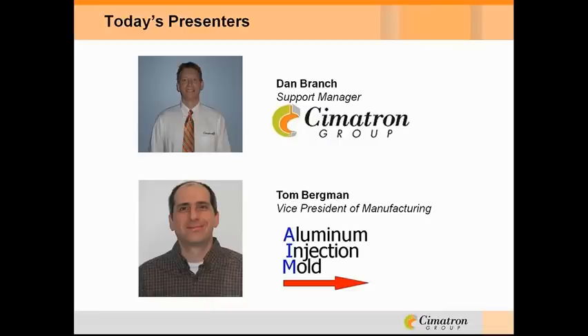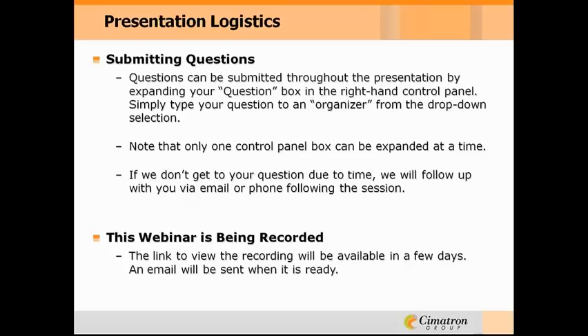Keep in mind as we listen to Dan and Tom's presentation, you're free to ask questions by typing them in the questions pane on your computer. Dan and Tom will answer them at the end of the presentation. As a reminder, this webinar is being recorded, so you will be able to listen to it online later. Thanks again for taking time to be with us today, and we'll begin. Here's Dan.